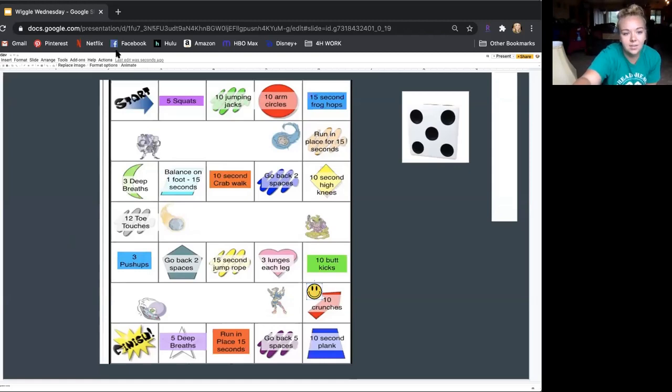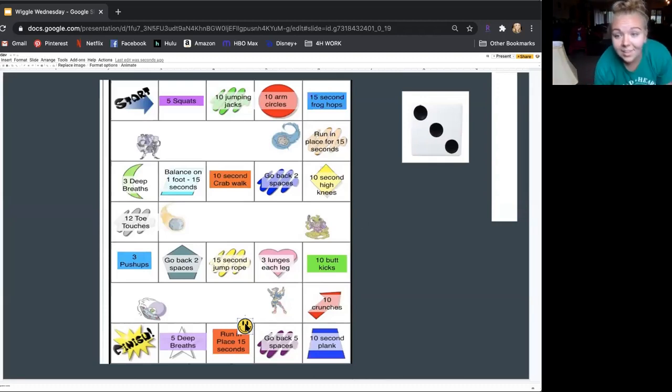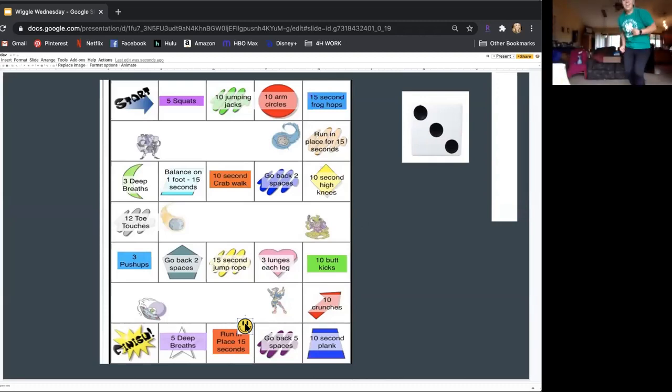Okay, we're almost done. The next number we got was a three — one, two, three. Run in place again for fifteen seconds. You guys got this? Ready? One, two, three, four, five, six, seven, eight, nine, ten, eleven, twelve, thirteen, fourteen, fifteen. Good job! You guys are doing amazing.